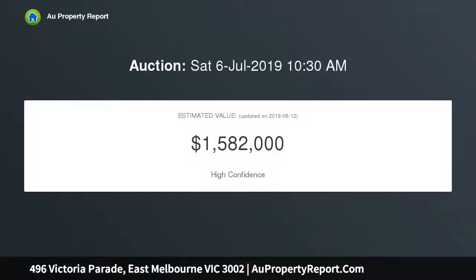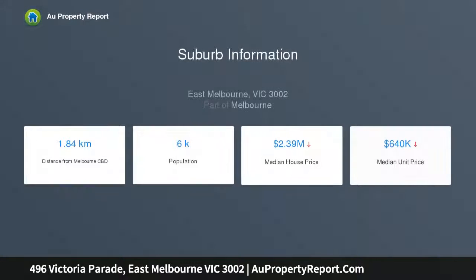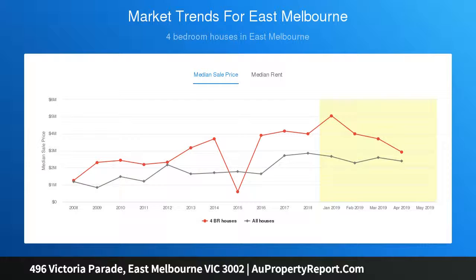Upon entering the home you are greeted by soaring ceilings above and decadent dark timber flooring underfoot. Continuing through the lower level you find a sitting area with French doors revealing an outdoor courtyard, formal dining room, renovated kitchen with stainless steel appliances and gas cooking. Completing downstairs is a rear family room with access to the wraparound rear courtyard with off-street parking.